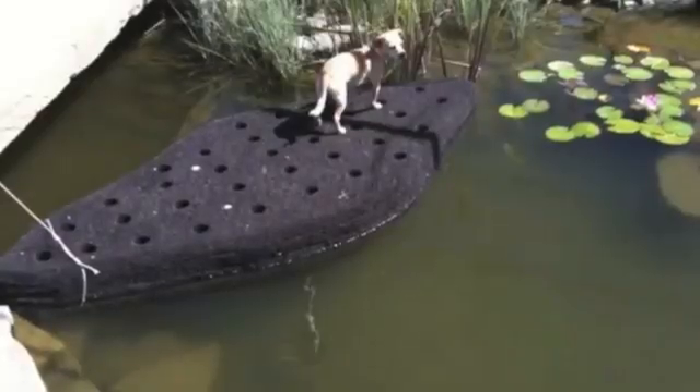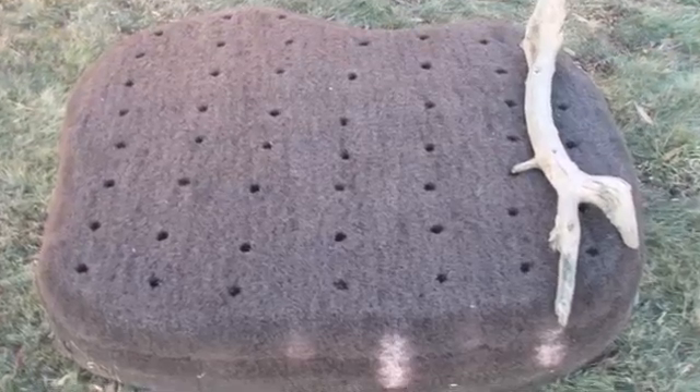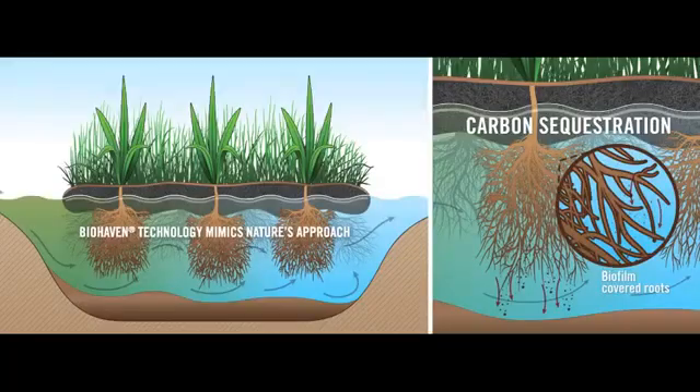Typically, when an island is delivered, it will look like this — dog not included. The island is made of a plastic mesh which allows water to permeate it. Usually the top four inches will sit above the water line.